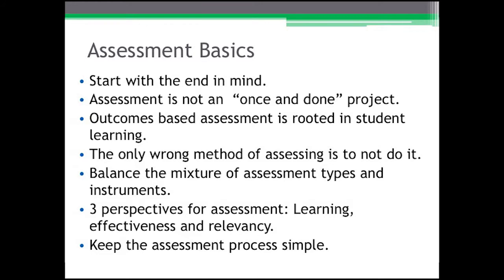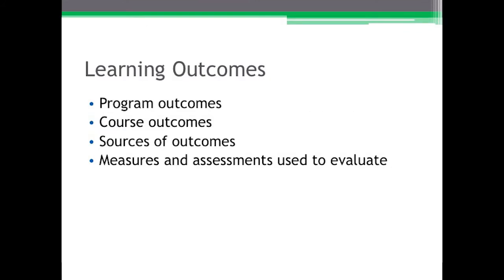My motto toward assessment is: design it backward and deliver it forward. In speaking about learning outcomes, we'll begin with program outcomes, then move to course outcomes, the sources and how to evaluate them along with the measurements.